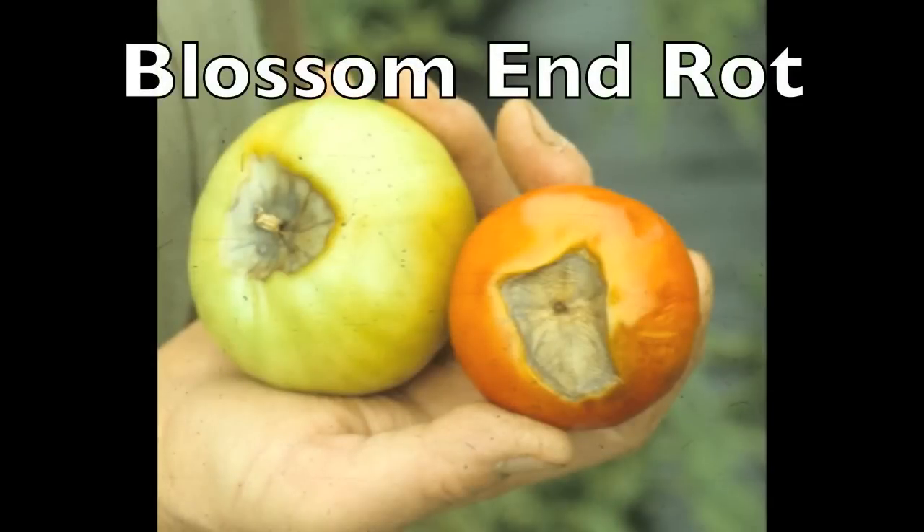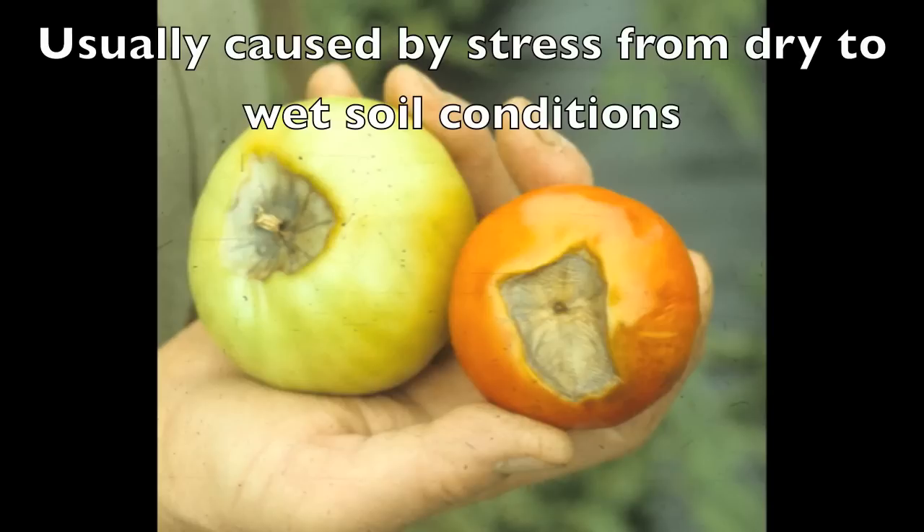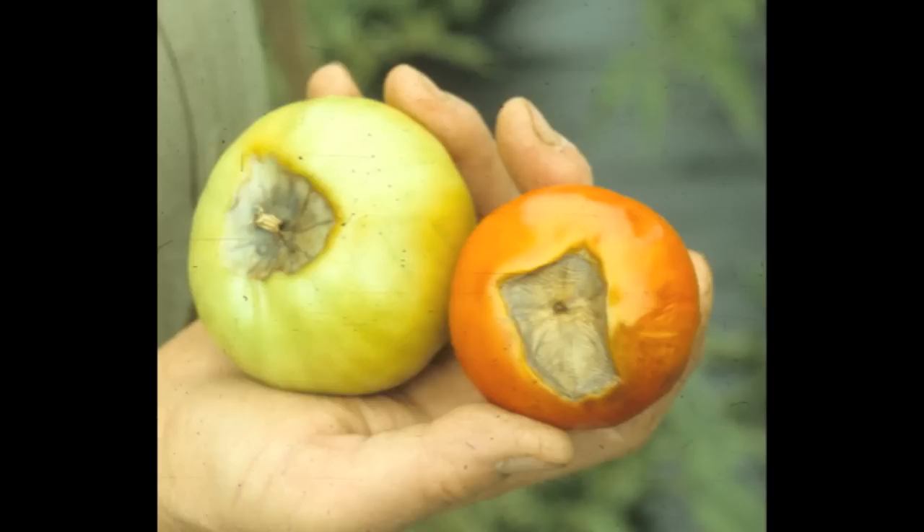If you look out at your tomato plants and some of them are forming like this, it is blossom end rot. It is usually caused by the lack of calcium uptake by the plant. In the Rocky Mountain areas, we have plenty of calcium in our soil, and the reason the plant can't take it up is because the soil is either too dry, too wet, or a combination of both. Make sure your garden is kept evenly moist throughout the season.